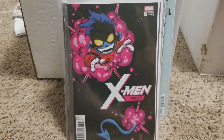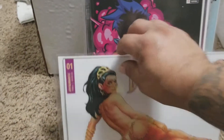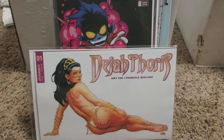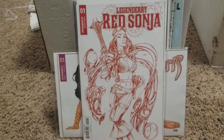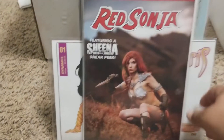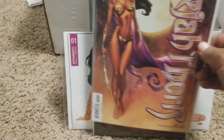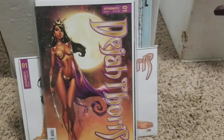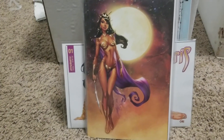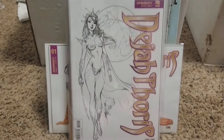Almost done — picked up this Cho cover, that one is sick. I picked up Legendary Red Sonja the blood red cover — there's that one. I picked up the Dynamite 2017 convention cosplay cover, it's pretty cool. And I picked up the J. Scott Campbell cover — his virgin cover — and I picked up the black and white cover.